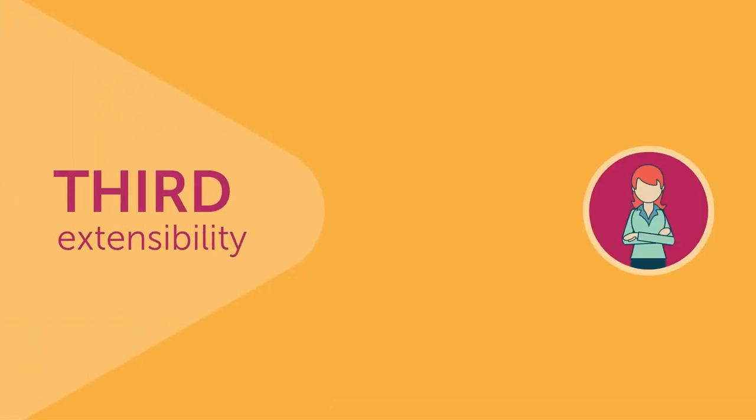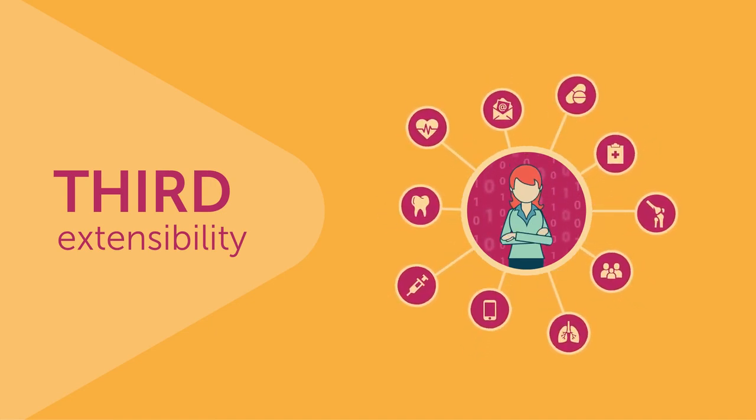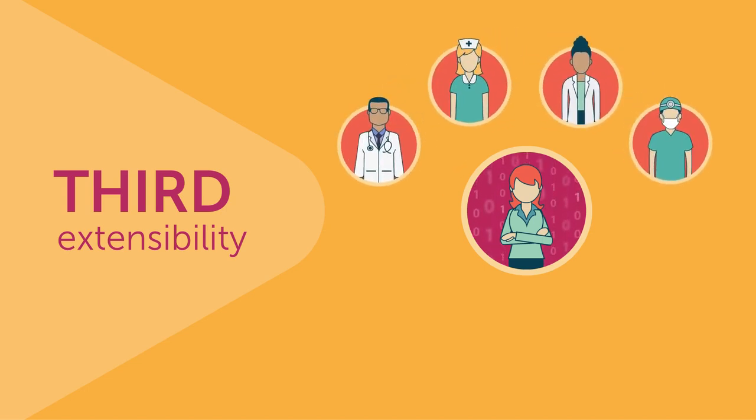Third, extensibility. In addition to managing patient identity, our solution governs your complex provider data to ensure accurate, complete, and up-to-date contact information. With this clean data, we build the critical relationships between patients and providers that enable the collaboration among the care team that is necessary to provide the highest level of patient care.